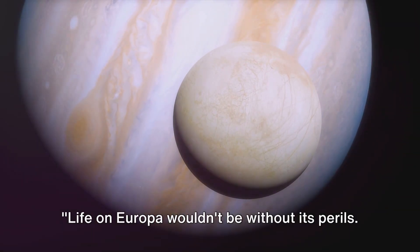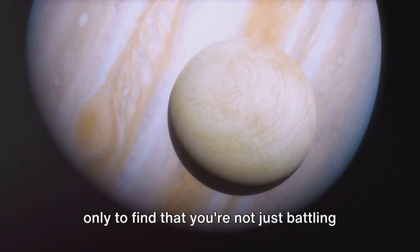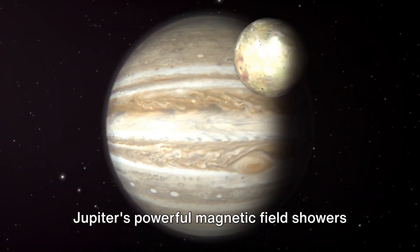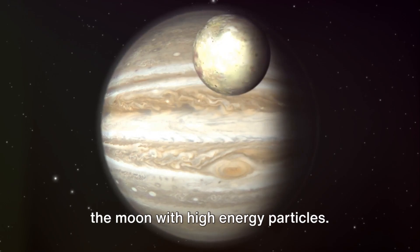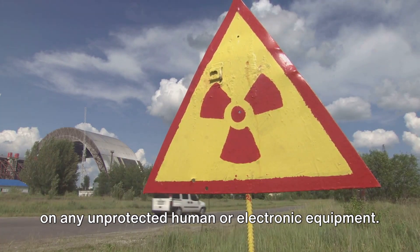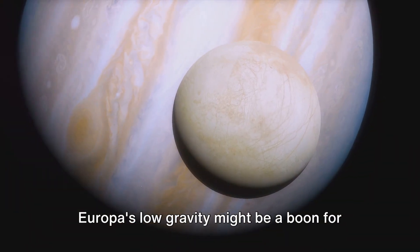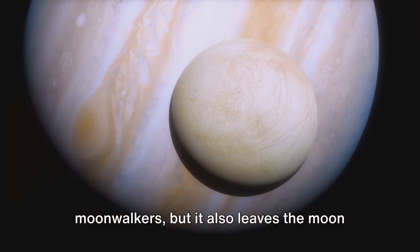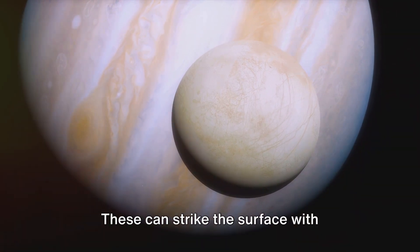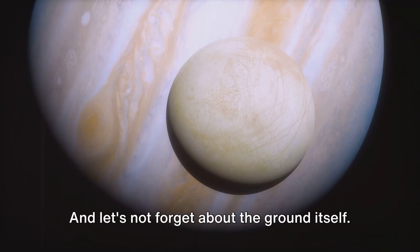Life on Europa wouldn't be without its perils. Imagine setting foot on the icy surface only to find that you're not just battling the freezing temperatures — you're also in a constant dance with radiation. Jupiter's powerful magnetic field showers the moon with high-energy particles, and this intense radiation could wreak havoc on any unprotected human or electronic equipment. Europa's low gravity might be a boon for moonwalkers, but it also leaves the moon vulnerable to small meteors and space particles that can strike the surface with surprising force, creating a potential hazard for anyone on the ground.